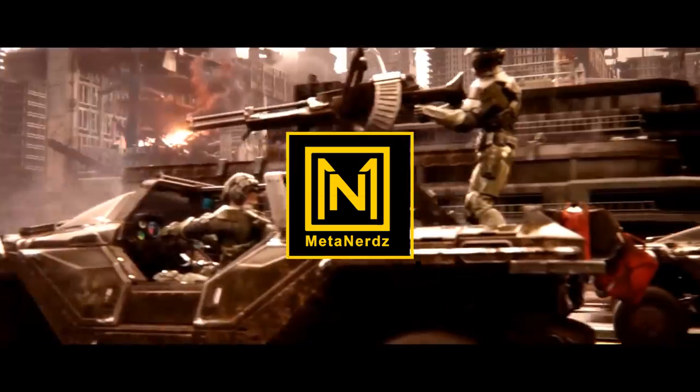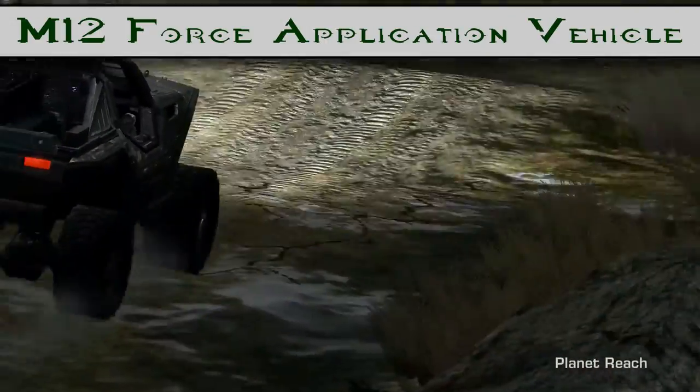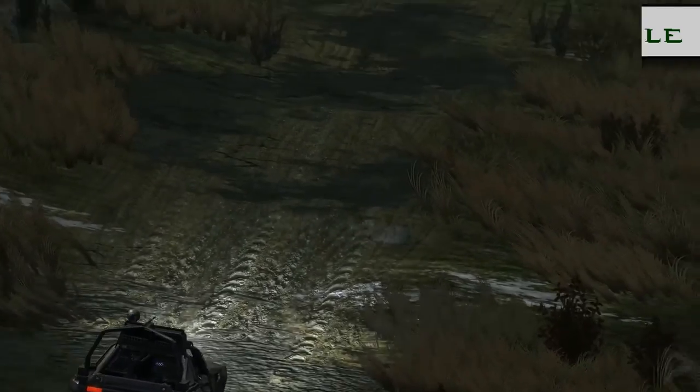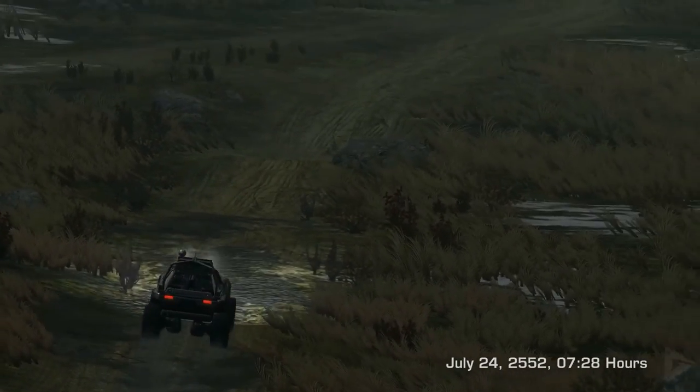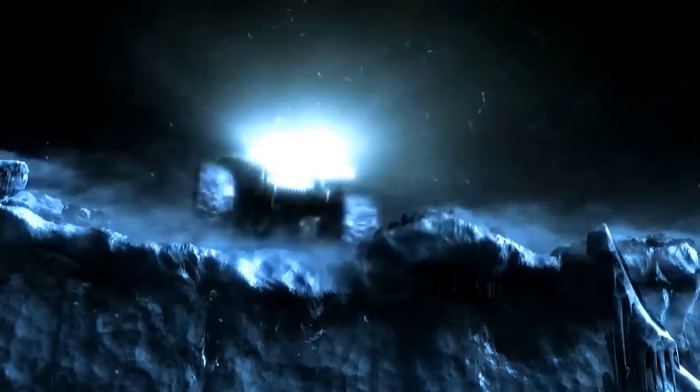What's up, MetaNerds? Today we're going to be doing a full breakdown and history of the Warthog, or its technical name, the M12 Force Application Vehicle. We'll be diving into its specs, usage, and history as one of the most important UNSC vehicles, as well as ending on some behind the scenes facts.